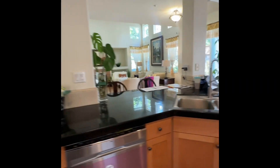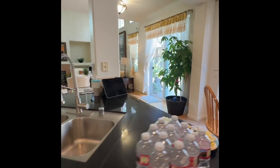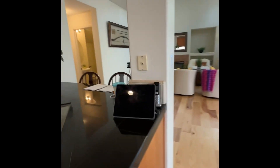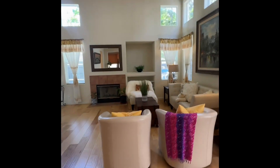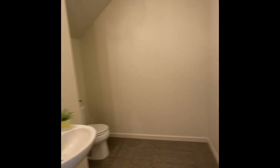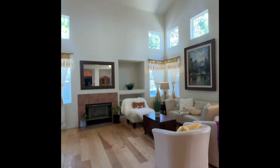Laundry room with plenty of space and counter space. This property is 1,681 square feet, so you have plenty of room on the lower level with a half bath.